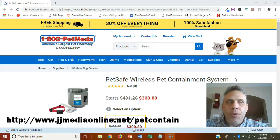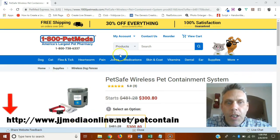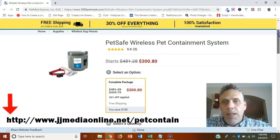Thank you for taking the time to watch this video. I am doing a review on the PetSafe wireless pet containment system. For those of you that are pet lovers, we have a dog, and one of the biggest things about having a dog is letting it outside and giving it a little bit of freedom. Right now I'm on the page of 1800petmeds.com. This is a PetSafe wireless pet containment system, an electronic system.